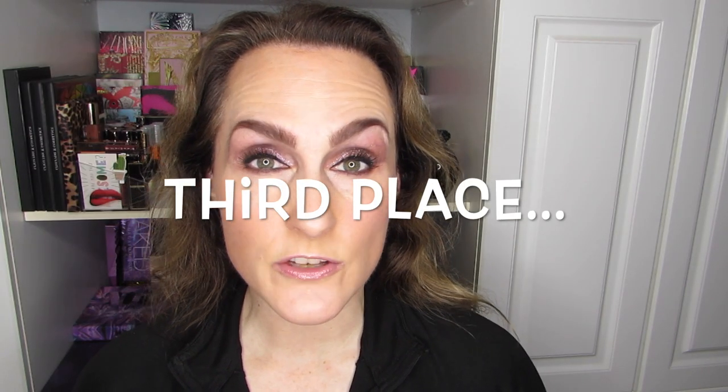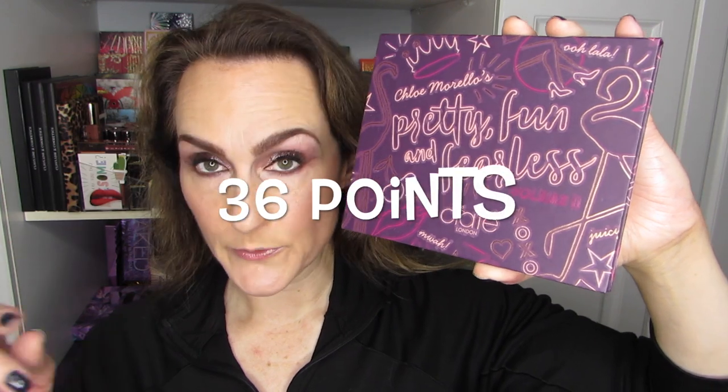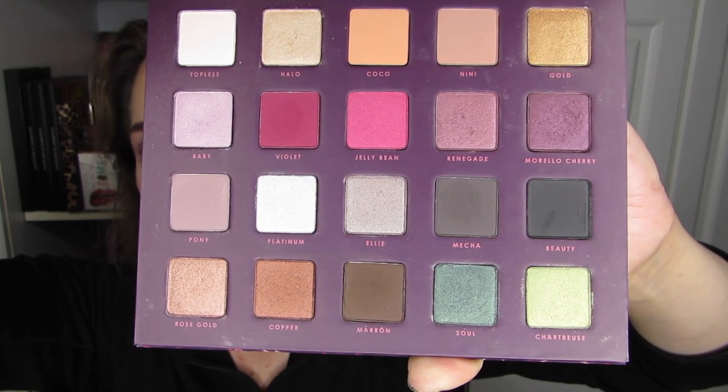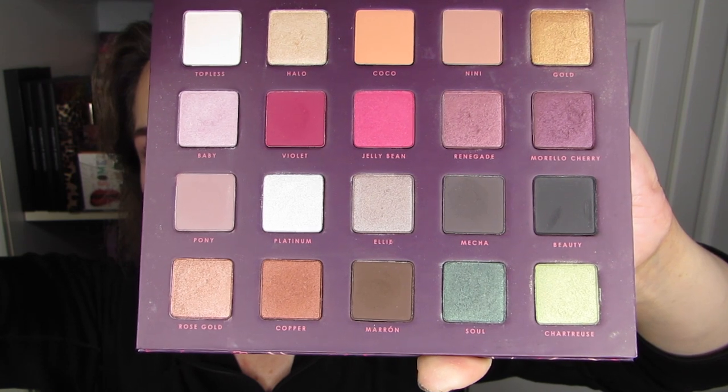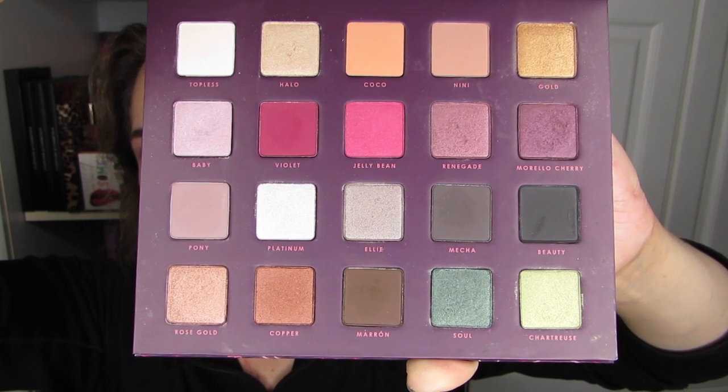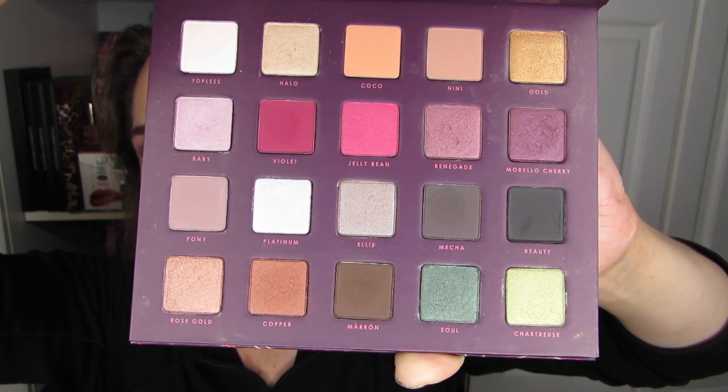In third place is also a Ciate palette — the Ciate Morello 2. This palette received votes from 11 people and got a total of 36 points. It's one of my absolute favorites in my collection, to be quite frank, and I will end up panning this one no matter what. I do love the amount of mattes in this palette. That second row and bottom row really have my heart. The top row and third row are more utilitarian, but overall it's all very usable and it doesn't feel intimidating. It feels perfect.